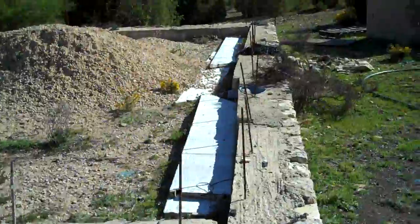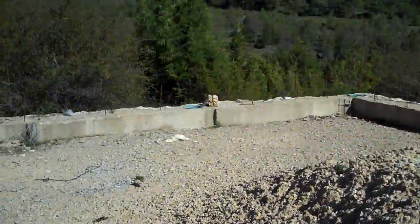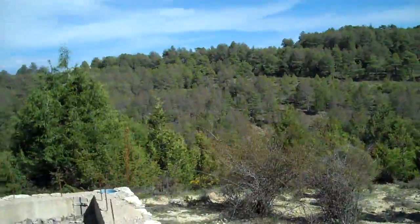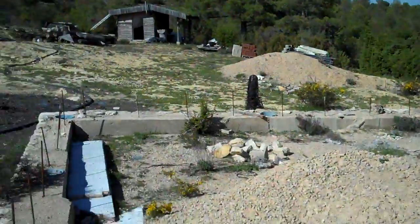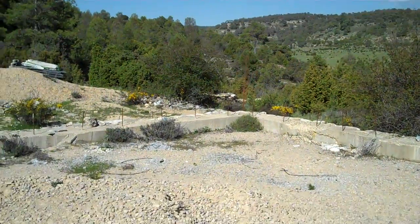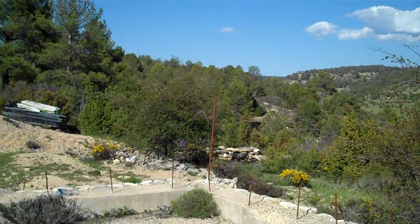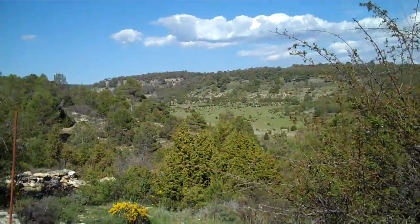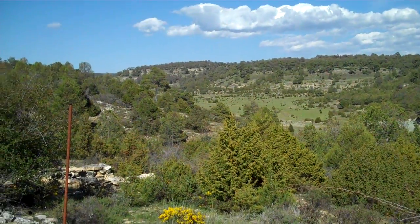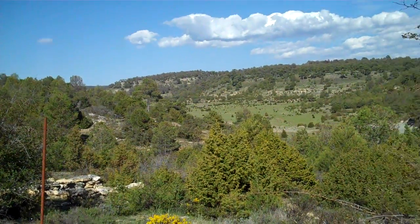We've been here for quite a while. There's no one actually living on the land — things happen in kicks and starts. You can see you get a nice view down the valley, pretty much east. Just round that corner you get to the village, Buenacchi de la Sierra — well, the beginnings of the village, slowly growing down that valley.